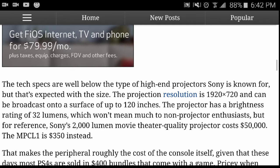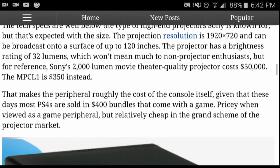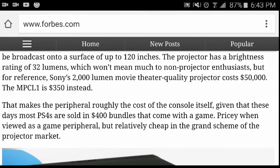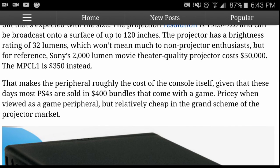According to one source, one of Sony's theater-quality projectors costs around $50,000, and this one is said to be between $350 and $400, which is kind of crazy. They point out that it's roughly the cost of the console itself — the PS4 comes in a $400 bundle. But when viewed in the grand scheme of the projector market, it's actually relatively cheap. So compared to other projectors, this one is a little bit cheaper.